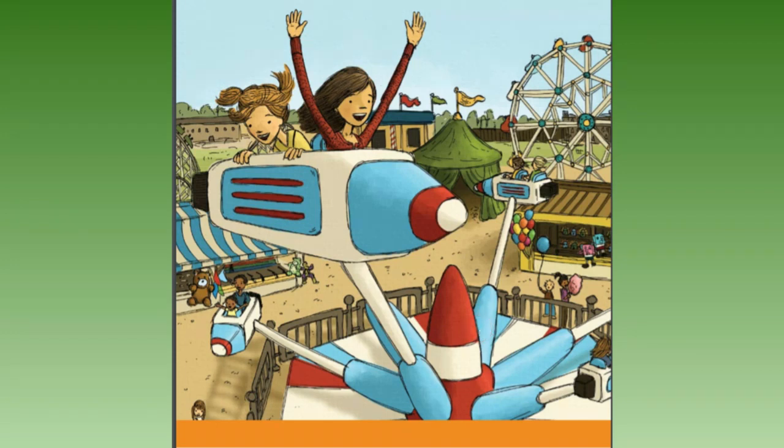That brings us to our story for today. You can stand up, stretch, take a little break. Our story for today is called The Spinning Wheel, and it talks about all the fun Grace and Jill have at an amusement park.